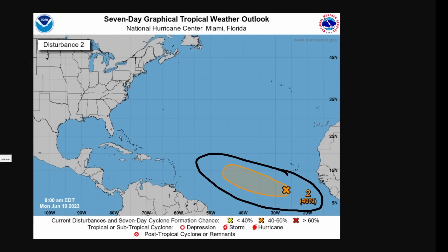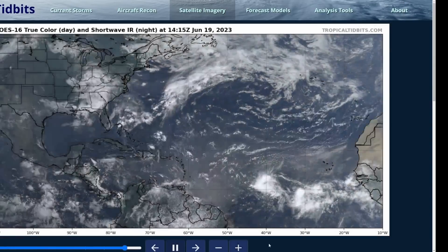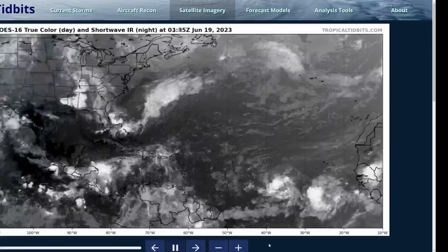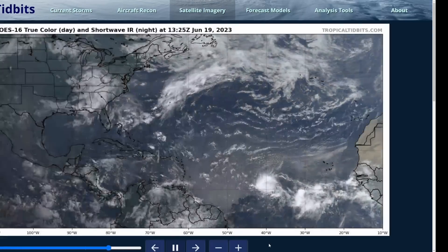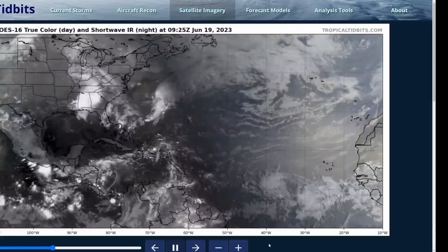We won't spend much time on disturbance number two, but this is now dubbed Invest 93L, located at roughly 25 to 30 degrees west longitude, with a 40% chance of tropical development in the next seven days. It's a pretty busy Atlantic right now, and that's probably going to continue for the next several days as the MJO is fairly favorable. That's going to do it for this update on Tropical Depression 3 — all my thoughts are mine alone. Please consult the National Hurricane Center for the best information. Be safe, and I'll have another update this afternoon around 5 or 6 p.m. Pacific Daylight Time. Make sure you subscribe, share, like, and enable all notifications.